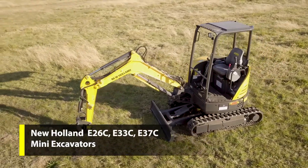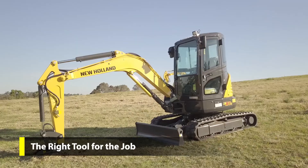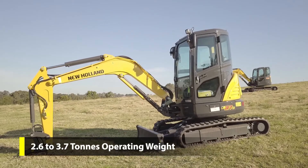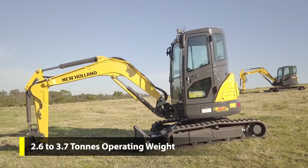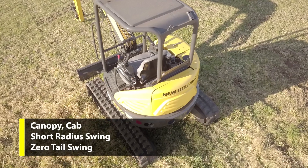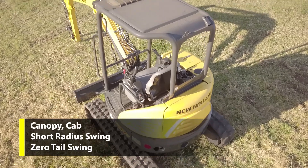The E26C, E33C and E37C New Holland Mini Excavators have an operating weight range from 2.6 tonnes to 3.7 tonnes. With a choice of canopy, cab and short radius zero tail swing versions, there is a model for your application.